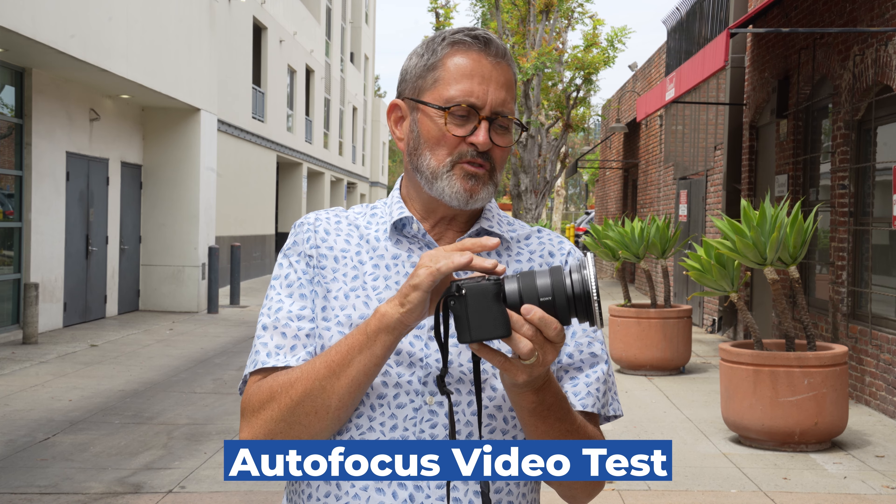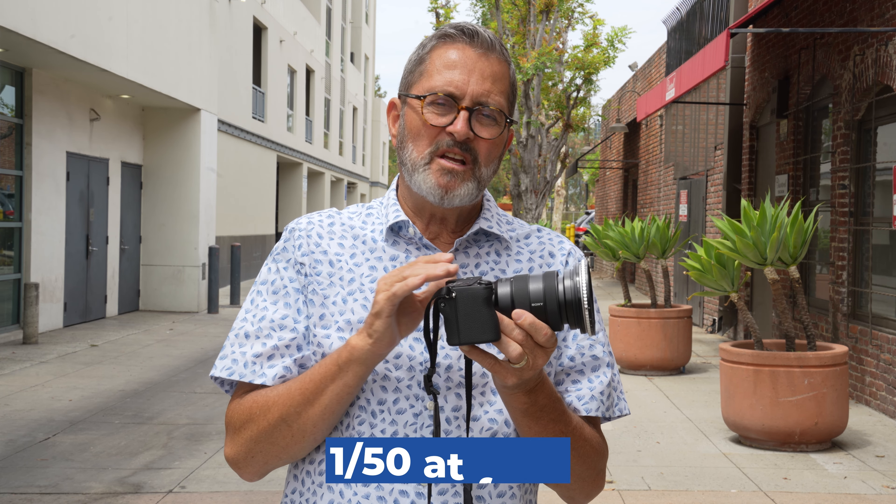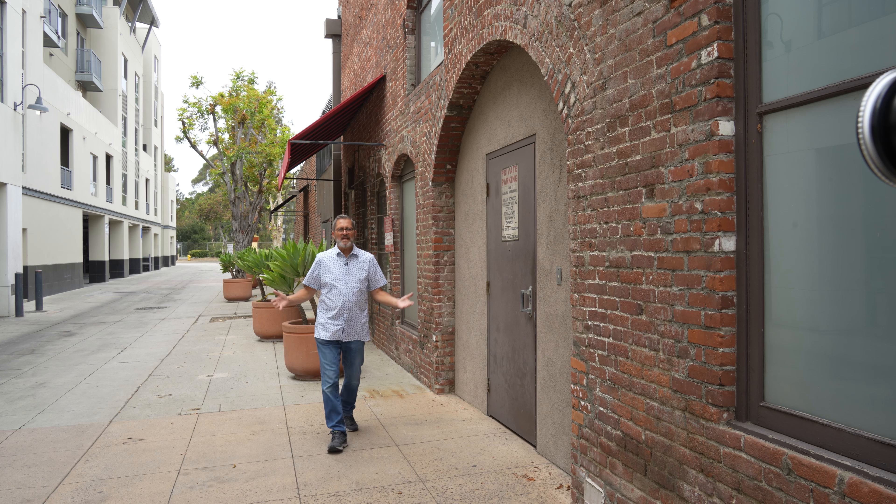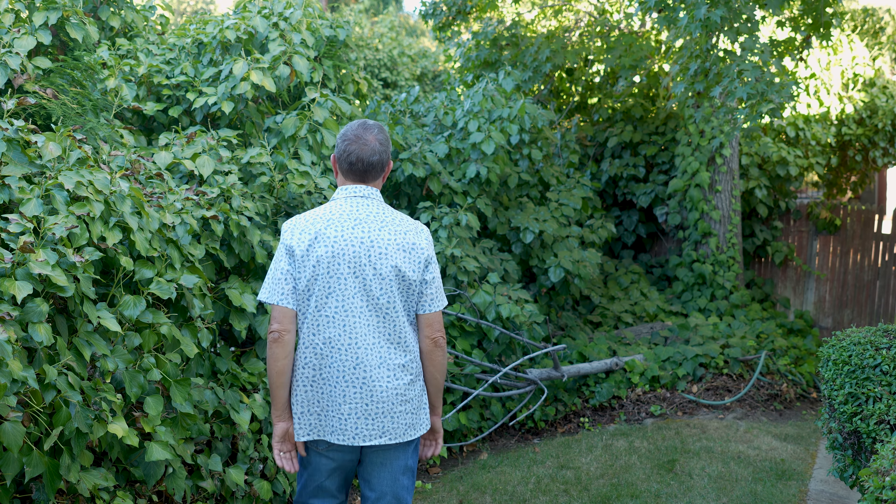For all the video autofocus tests, we're using a variable ND filter and shooting at f/2.8 at 1/50th of a second, so the autofocus really has to stay right on us. The a6700 combines all of Sony's autofocus algorithms. In video mode, if I turn around, move backwards, or leave the frame, it picks me up again when I come back in. I can't say enough about the autofocus in Sony cameras — the a6700 has all those algorithms and it's working perfectly. This whole series of Sony cameras is pretty incredible when it comes to autofocus.